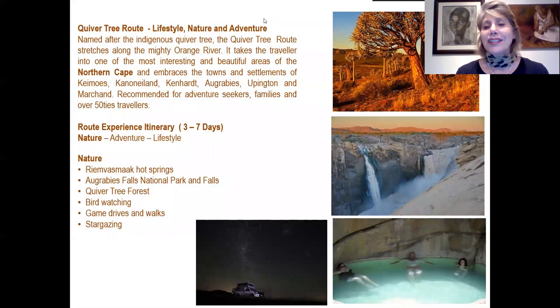Next we move to the Quiver Tree route — great for lifestyle, nature and adventure experiences — named after the indigenous quiver tree. This route stretches along the mighty Orange River, traversing the small towns of Kakamas, Cannon Island, Keimoes, Okkiep, Upington and Marchand. It is a truly beautiful experience for adventure seekers, families and over-50 travellers, taking three to ten days. Nature experiences include Rimfasmark Hot Springs, the Augrabies Falls at the National Park, the Quiver Tree Forest at Augrabies, birdwatching in the park, game drives and walks, and astonishing stargazing.